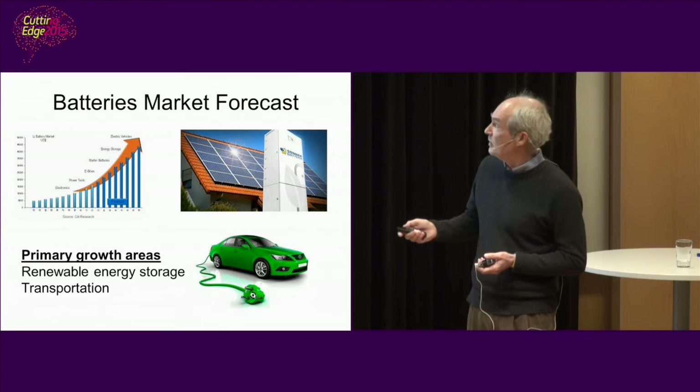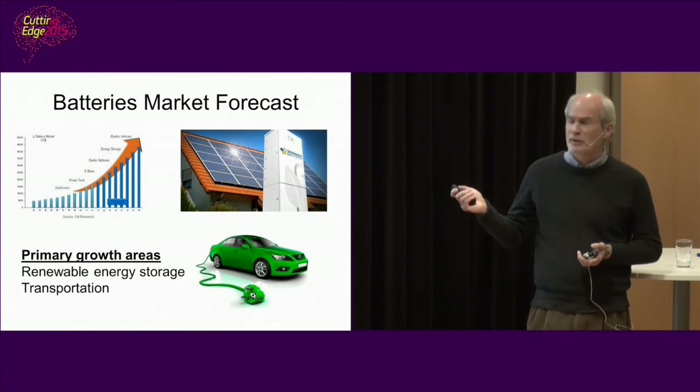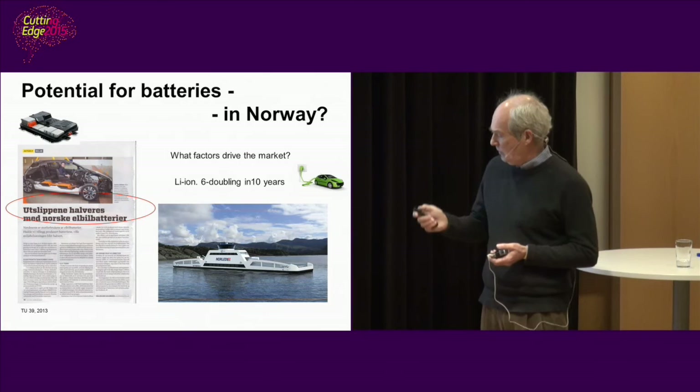What about the battery market? It's predicted to grow tremendously, especially due to the need to store renewable energy and to run electric vehicles.